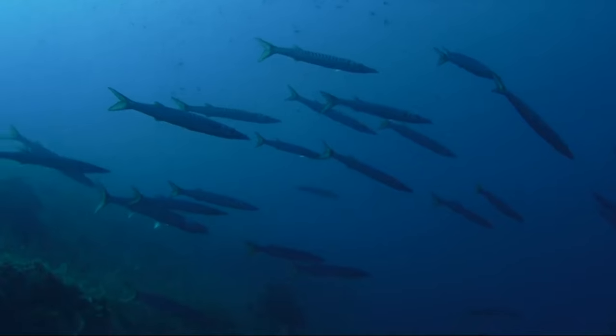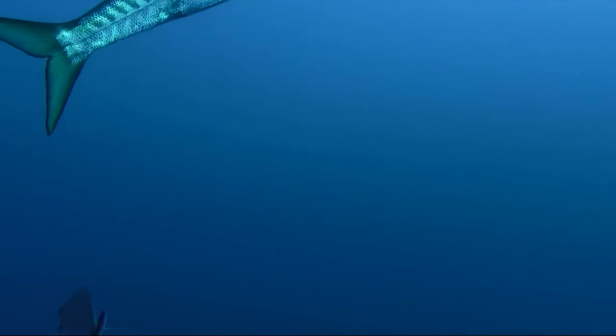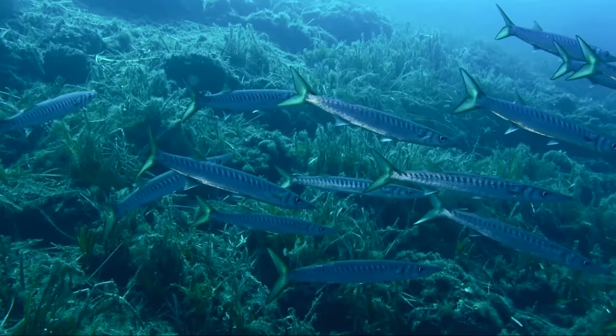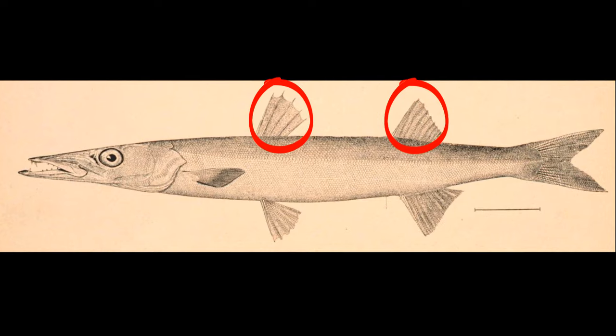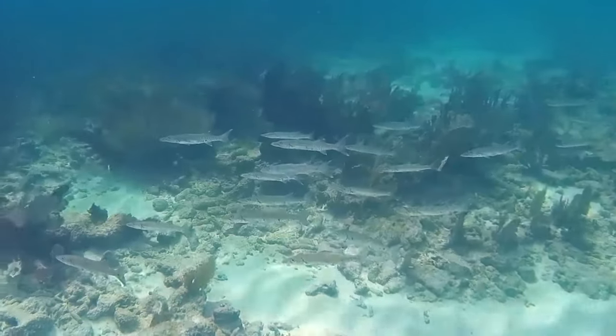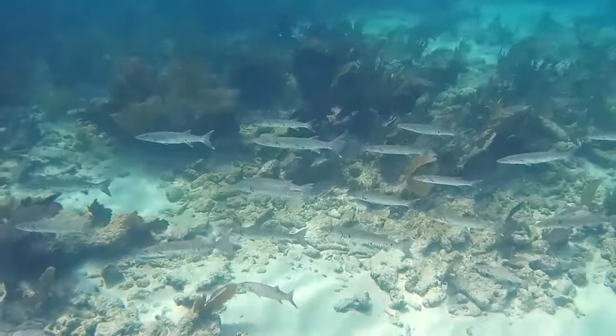Barracudas have a thin, elongated body that is almost cylindrical in cross-section, with a pointed, protruding lower jaw. Their two dorsal fins are spaced widely apart. Barracudas have shiny, silver sides that help them camouflage into the water around them.